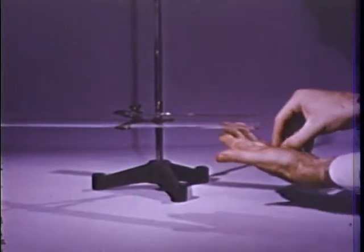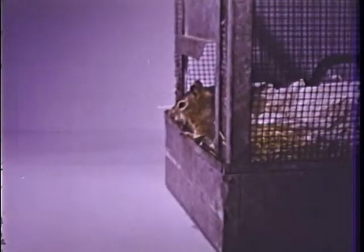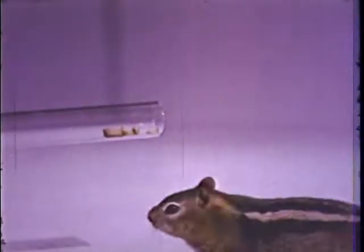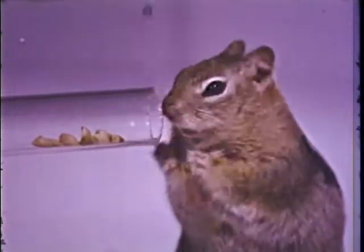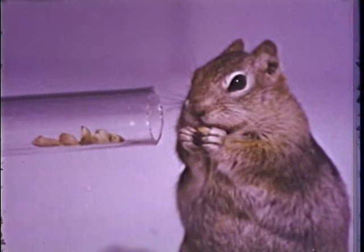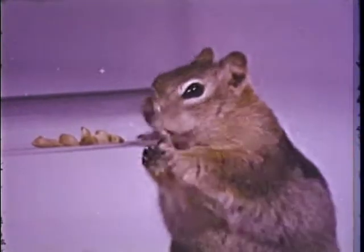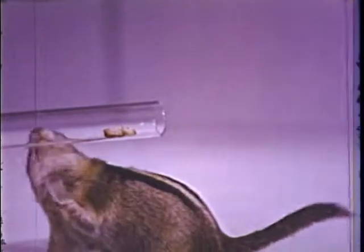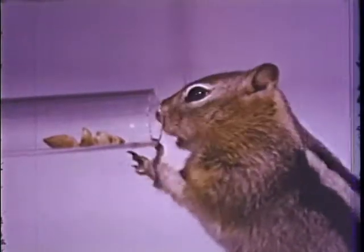Here's a glass tube. We'll put some peanuts in one end of the tube. Squeak has been watching us — do you think he can get the nuts? He goes right to the tube and uses his tongue to reach them. He sees that the best way to get the nuts is from the open end of the tube. But now his tongue isn't long enough to reach those that are left, so he sniffs, and licks, and scratches. He tries to push his face into the tube, but still he can't get the peanuts that he can see.